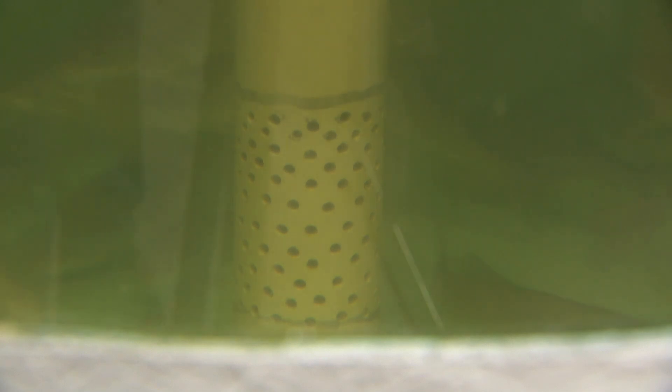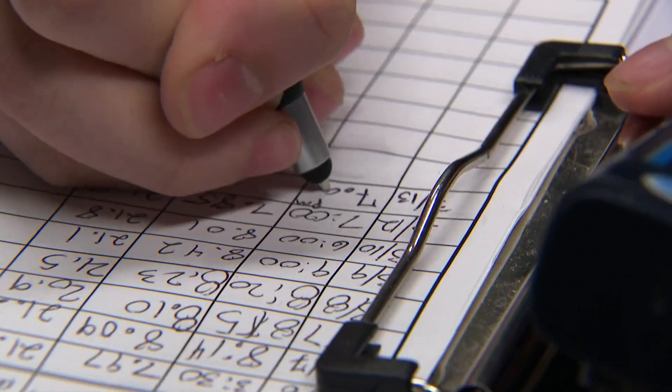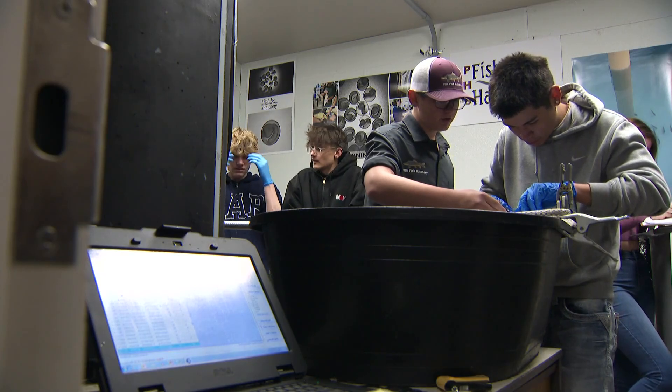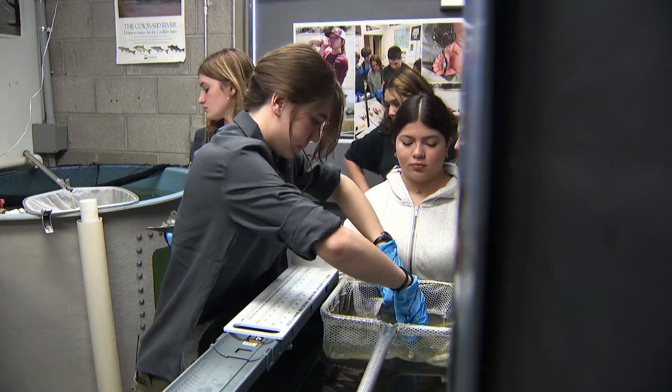She and her fellow hatchery tech Kale Potter spend school days taking care of these fish, raising them and teaching their classmates until they're ready to be released. My family will tell you every time we drive past the river, I go, 'There's my little fishies, there's my fish.' And not just any fish.